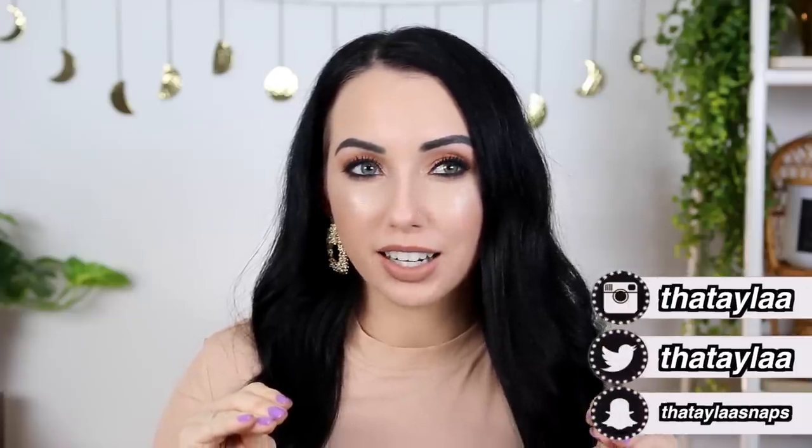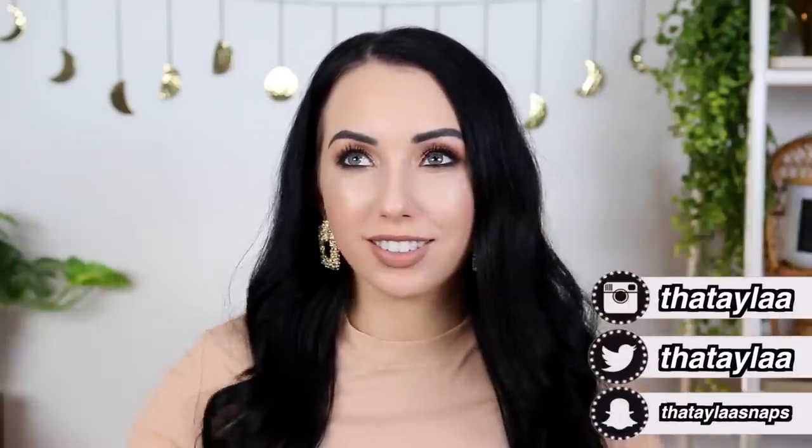Today we're going to be talking about one of my favorite makeup topics — I love a good nude lip. You know when you just find that perfect nude lipstick and you're like, this is what I've been wanting in life. It can be tricky to find a good nude. There are so many different undertones with nude lipsticks. A nude that might look light on someone a few shades darker than me will look dark on my skin tone, and vice versa.